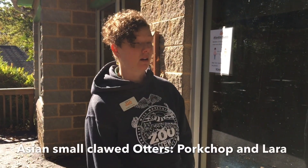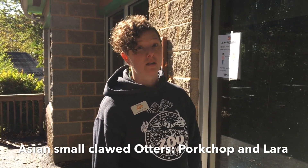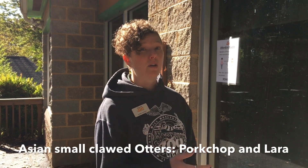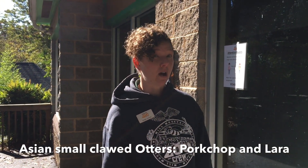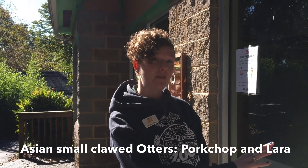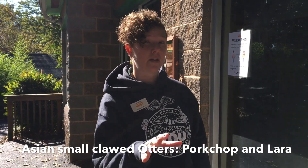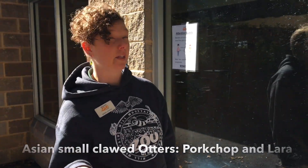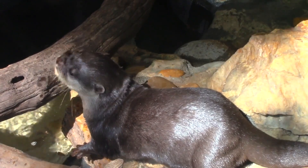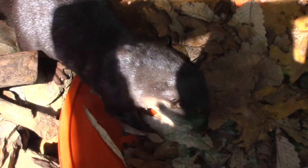Our Asian small-clawed otters are definitely a guest favorite. The Asian small-clawed otter is the smallest of the otter species. You'll notice there is a lot of land in the exhibit area and not just water features, because the Asian small-clawed otter is more terrestrial than other otter species. That's why they have a lot of land to romp and play in here, as well as their water feature.